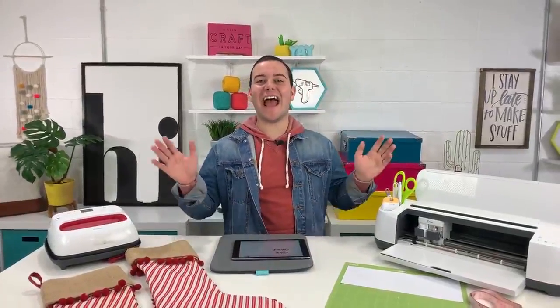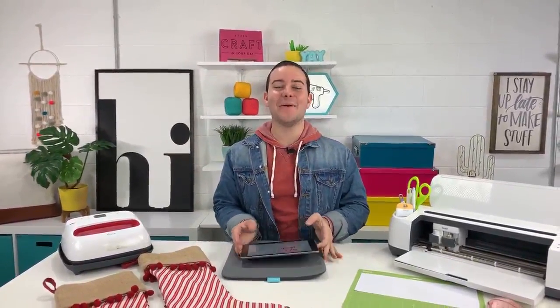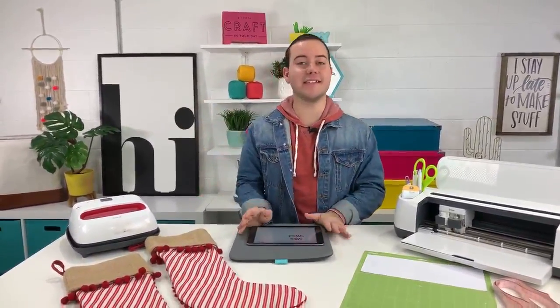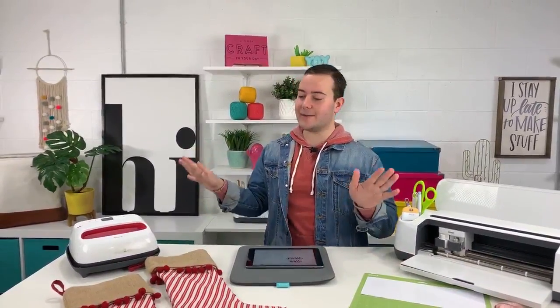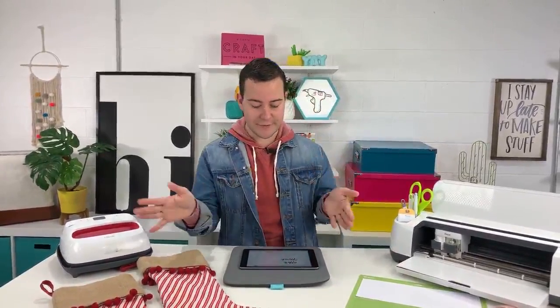Hello everyone, happy Thursday — or whatever day it is! I'm so excited to have you back here today because we have Rachel behind the camera. I just went to the dentist, slept in, and I feel pretty good. We are going to make some custom personalized stockings and I cannot wait to share how we're going to do it.